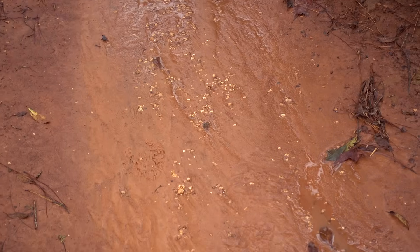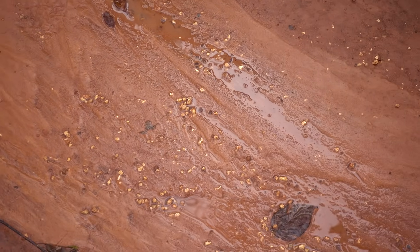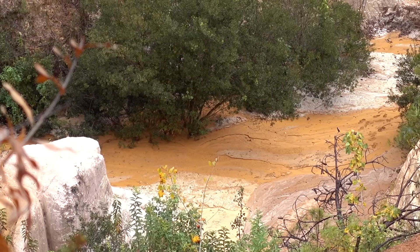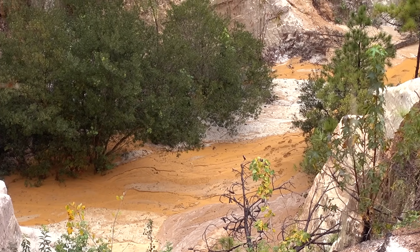Soon, the little drainage paths that rainwater took after storms started to erode and become bigger and bigger and bigger. With soil like this, it only took a few decades before this landscape formed.